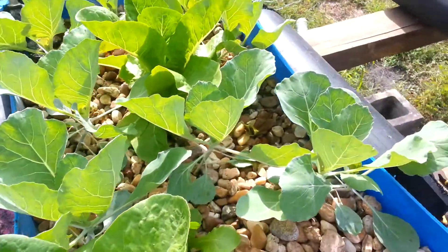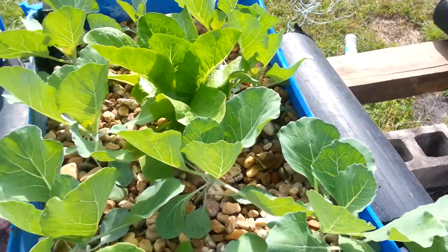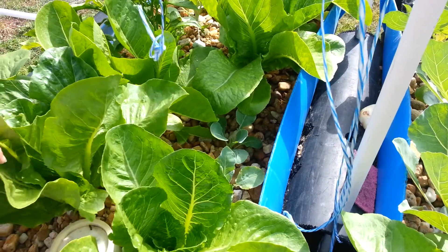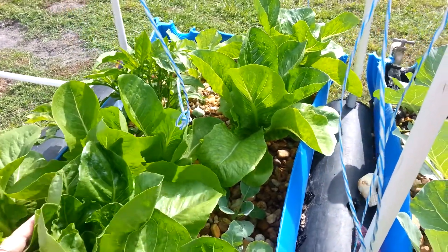Over here on the other side you can see that the cabbage is really doing well. It's just an experiment to see how well it does in the aquaponic system — it hasn't grown bad and I may try it in some other applications. I've seen it grown in rafts hydroponically, so definitely going to be looking to see how we can make it grow the best.